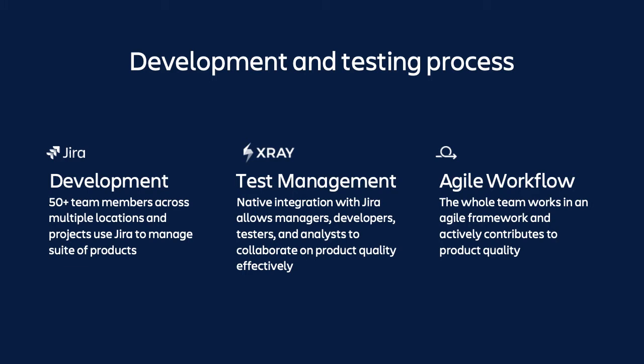We also use the X-Ray plugin to manage our test plans, test runs, and test scenarios. X-Ray is one of the best products on the market that has native integration with JIRA. This ability allows managers, developers, and testers to collaborate under one tool set, so the whole team can have full transparency on the test coverage and current product quality status in one place. Another benefit is the simple integration of JIRA and X-Ray with the test automation frameworks we also have in the company. The team works in agile frameworks like Scrum, and all developers and testers actively collaborate and contribute to quality and write test cases based on the requirements.